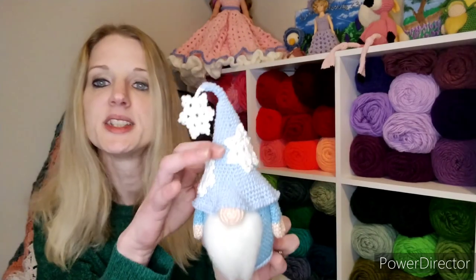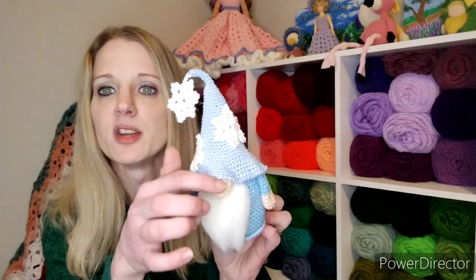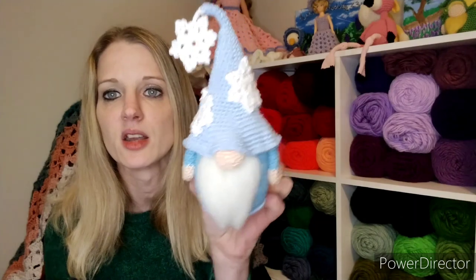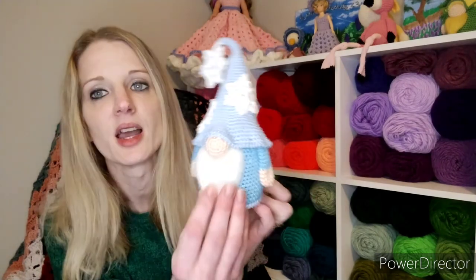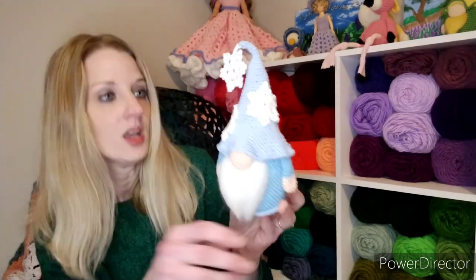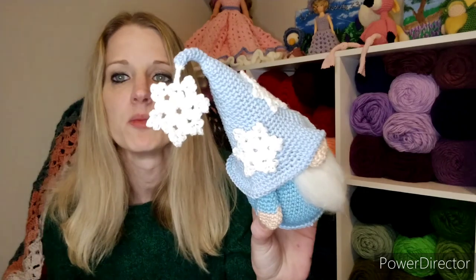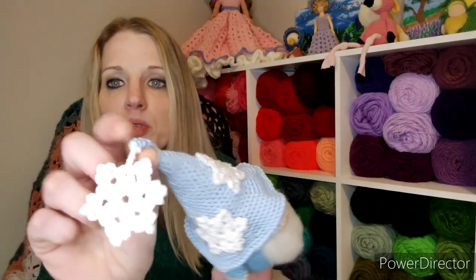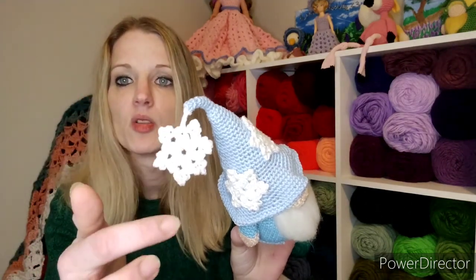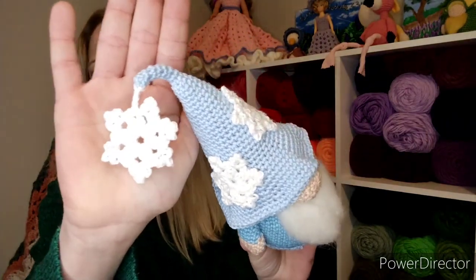I also put stuffing in the hat — in the original she doesn't stuff it, and she sews the hat on differently so it's curled up in the front. I just positioned it around the nose the way I normally do with my other gnomes, and I prefer that look. For attaching the snowflake, I chained up five when done, took my hook out, left my loop long, pulled it through the top of the hat, then slip-stitched all the way back down to avoid having to sew it on.